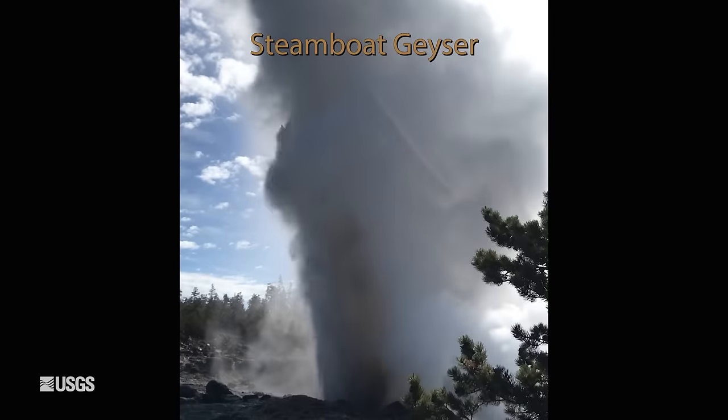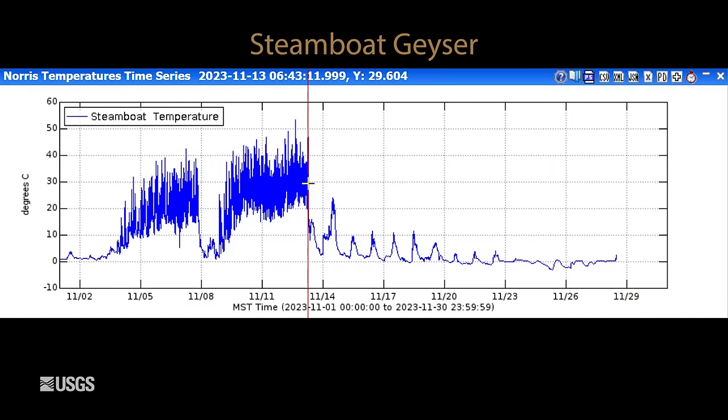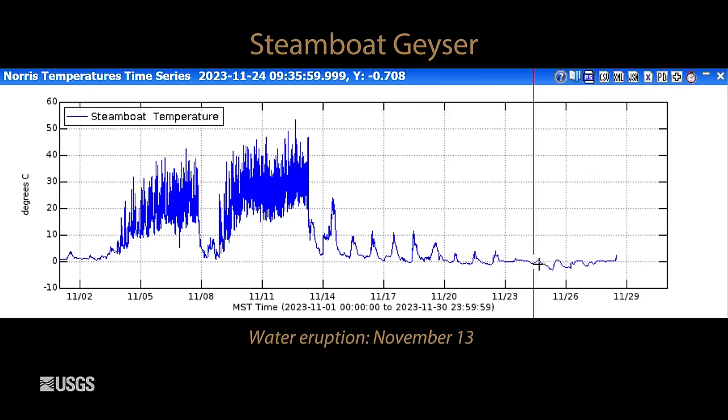And finally, Steamboat. Here's the temperature record for Steamboat Geyser showing the major eruption on November 13th after a series of minor eruptions. After that major eruption, it dropped back down, and we're just measuring air temperature now because there are no more minor eruptions — quite cold, freezing. Before any future major eruption, we would expect to see more minor eruptions, so keep your eye out for that. Maybe we'll see some in early or mid-December, which would mean that Steamboat is not quite done yet.